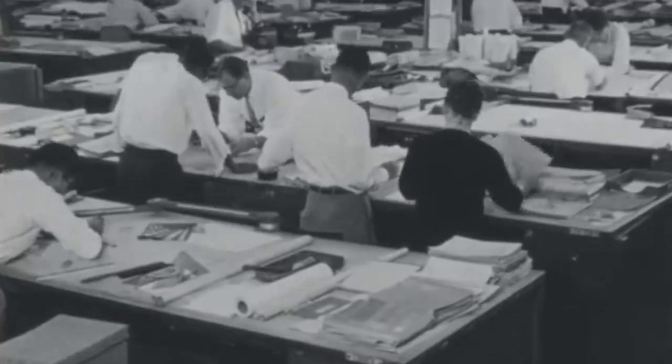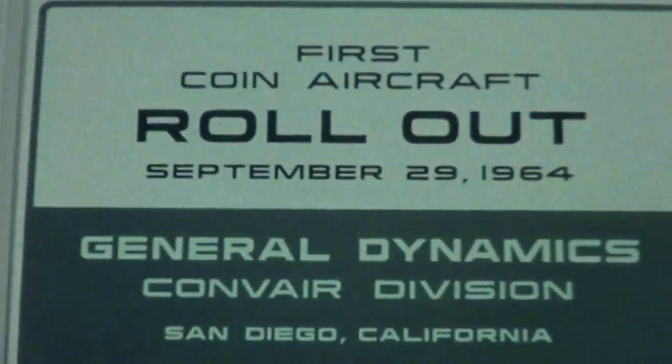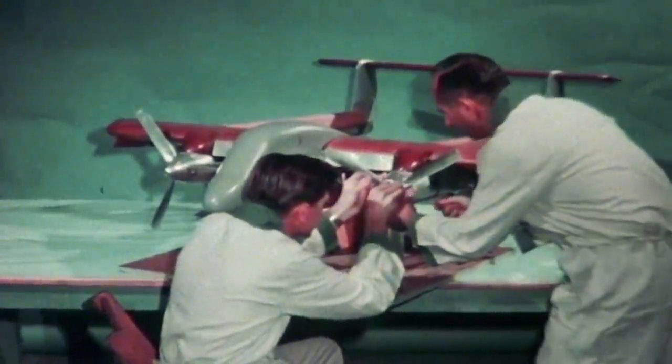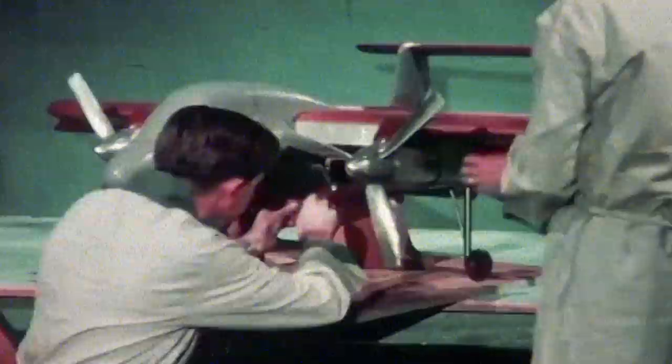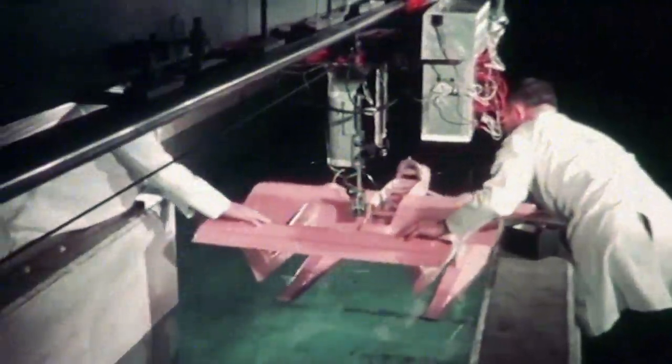In 1959, two Marine Corps officers developed the concept for what would later be known as a Light Marine Attack Aircraft. The idea was to build a small, low-cost aircraft able to provide close air support and operate from roads near battlefields. By 1961, the Convair Division of General Dynamics began exploring counterinsurgency aircraft, or COIN. A 1-to-6 scale model was eventually developed and tested in the Convair wind tunnel in 900 separate test runs. An amphibious configuration was also tried using a 1-to-7 scale model, with hydrodynamic characteristics of the float system determined during test runs in the towing basin at high and low speeds and in rough and calm waters.